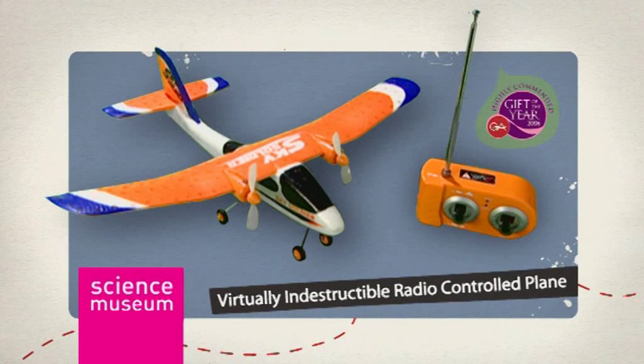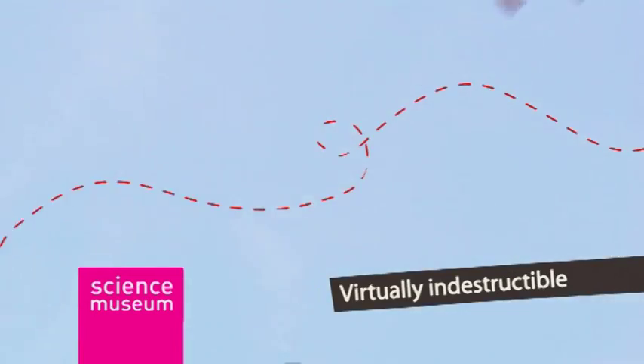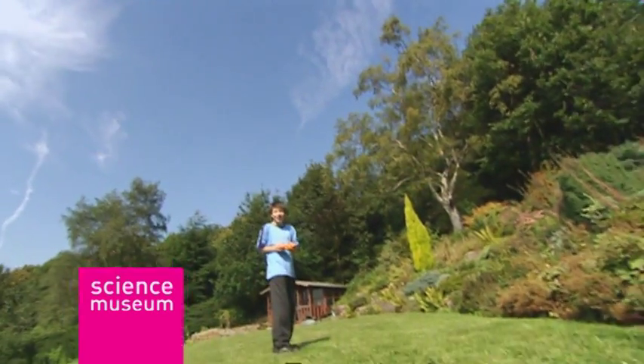The Science Museum's virtually indestructible radio-controlled plane is the remote-controlled plane that anyone can pilot. Perform death-defying stunts, swoop, soar, dive, and glide.